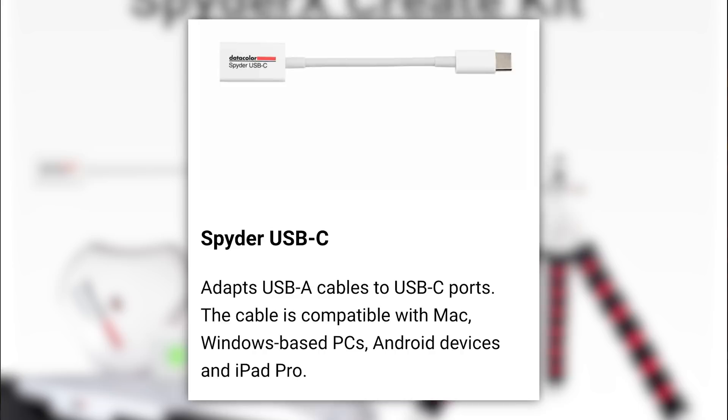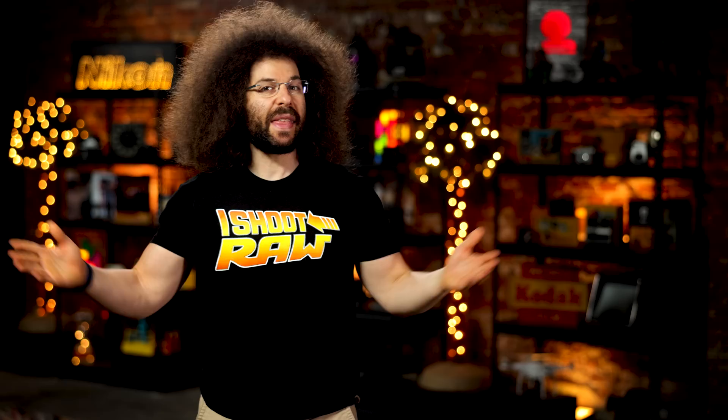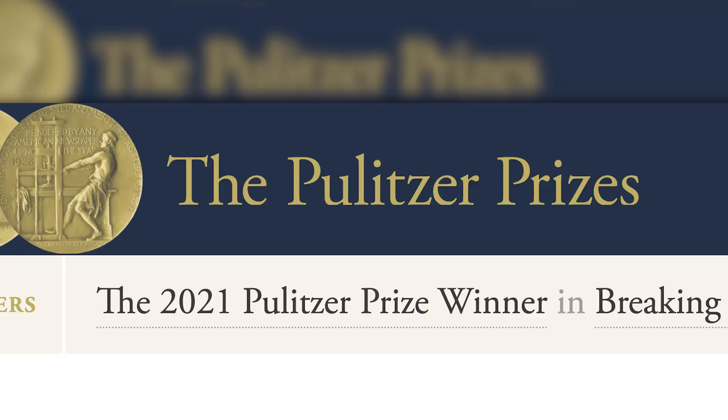That means if Gritty was laying here flat in front of me, we could scan him and match the exact orange. To round out the kit, there's the Spider tripod, Spider shelf, and SpiderX USB-C adapter. This kit normally sells for $279.99, but from now until 6/30/21, you can get the special introductory price of $199.99 — that's a savings of $80, if my math is correct. It's correct; I checked it before I wrote the script. For more information and to pick yours up, head on over to datacolor.com/pro.